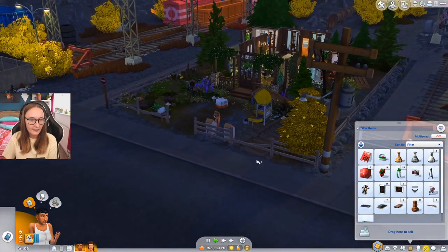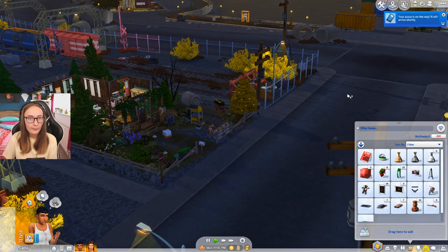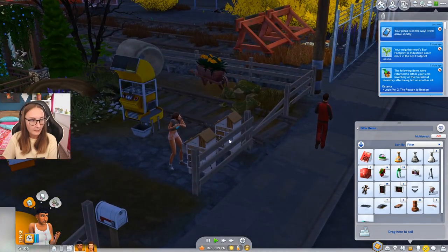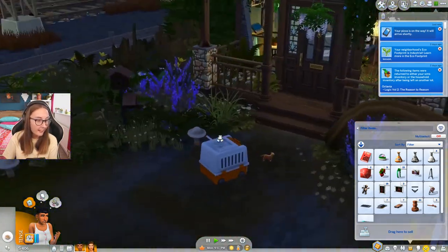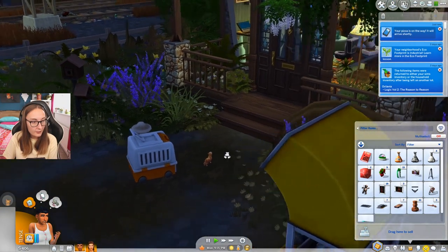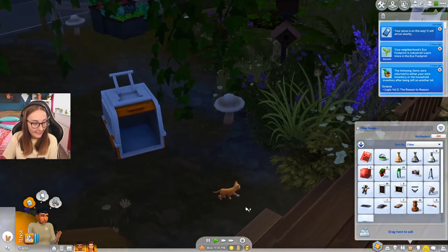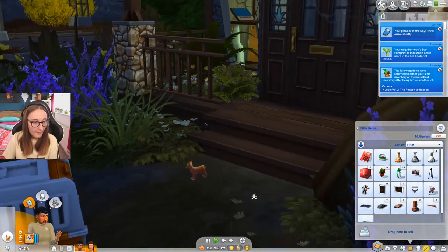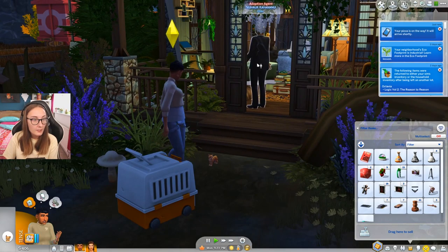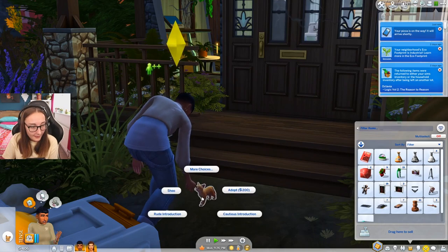I don't think the cat worked because it didn't take 200 simoleons out. Excuse me? Your pizza is on. Well, what about my cat? Wait — the cat's here. Oh my god, I just heard him meow. Let's go give a friendly introduction to this baby. Oh my god, he's so tiny. Look at him. V, get out here. Oh, this is the person who brought them — the adoption agent. Oh, look at him. Meatball.